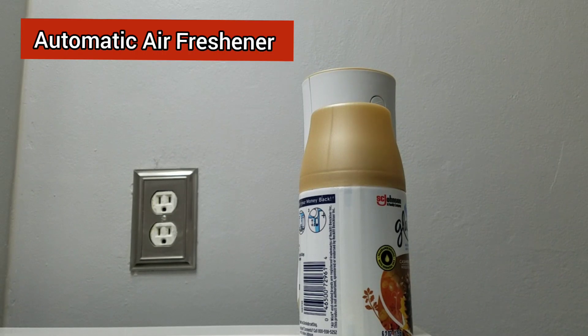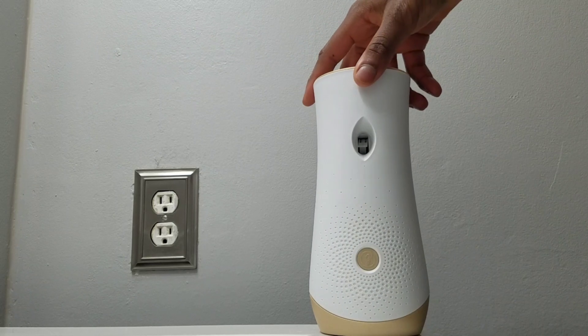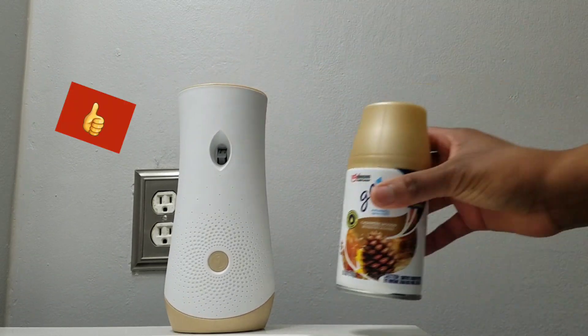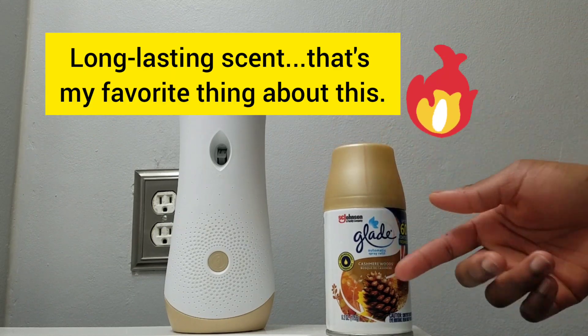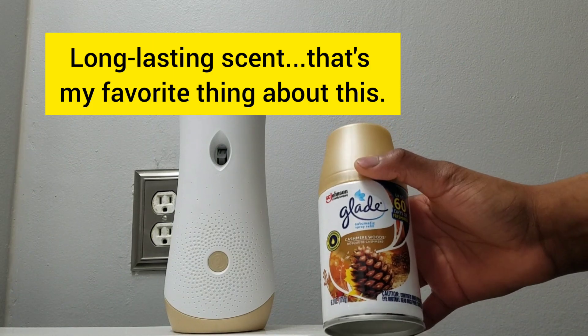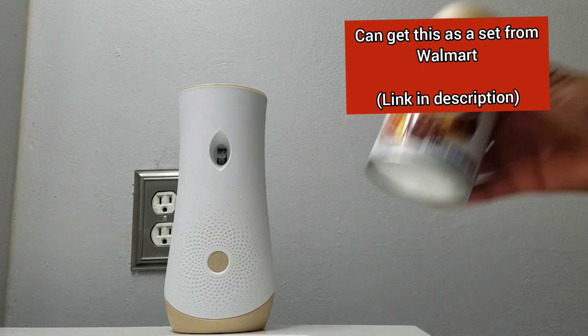Hello everyone. If you are looking for an air freshener, I have a really cool one here. This one is delayed and this is just the scents that I chose. What is this? Cashmere woods. I actually like the smell of this. It doesn't smell like trees or grass or anything.